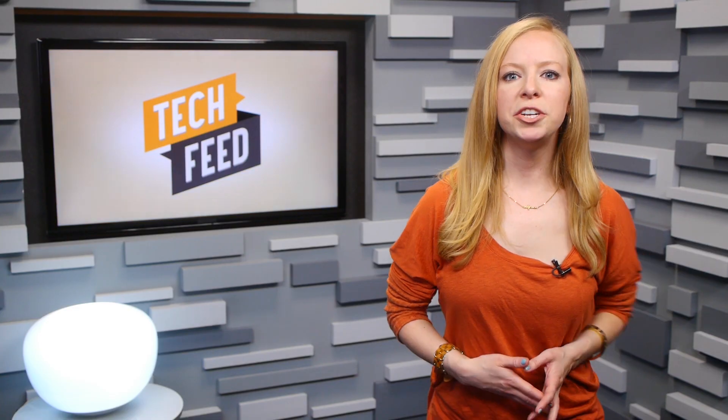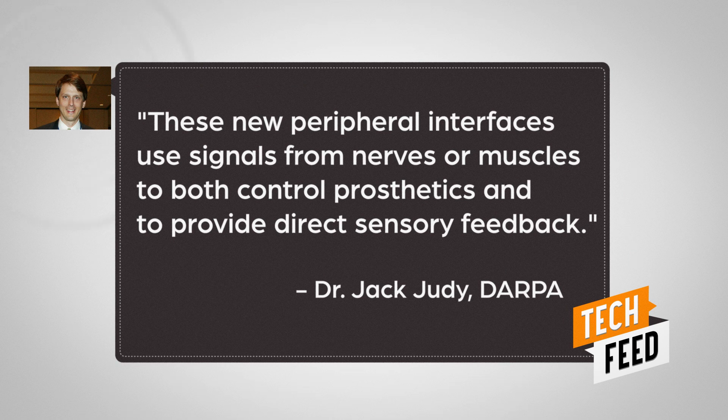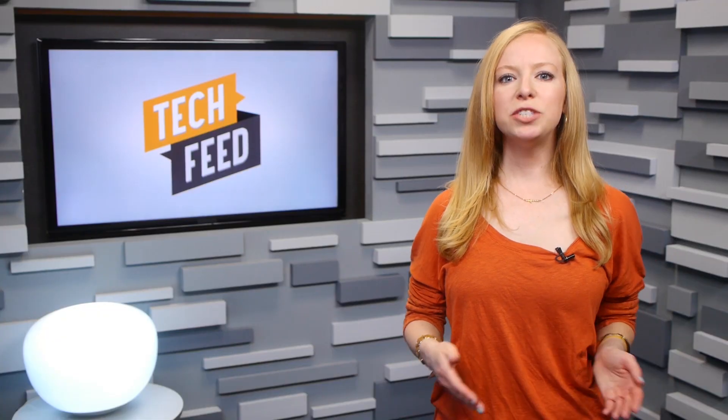In a blog post describing the project, program manager Jack Judy writes: 'These new peripheral interfaces use signals from nerves or muscles to both control prosthetics and to provide direct sensory feedback.' What that means is that using these new means of rewiring nerves, patients can actually experience some basic tactile feedback, meaning they actually feel a sense of touch through sensors in the prosthetics.